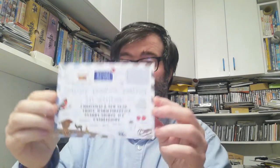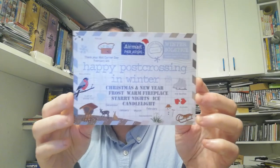Let's move on to the last official one — it's from Netherlands, and it's a happy Postcrossing in winter card. Thank you Barry for your postcard. It's a very cool postcard because I collect them, so it's a new one on my collection. The stamp is a B stamp — very nice.